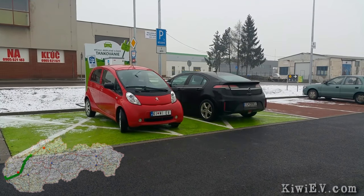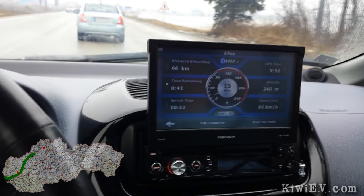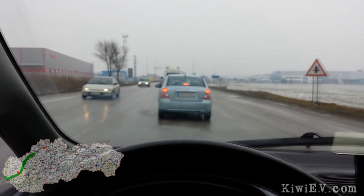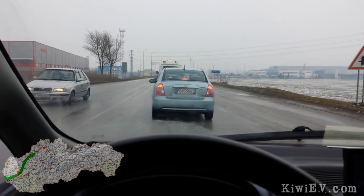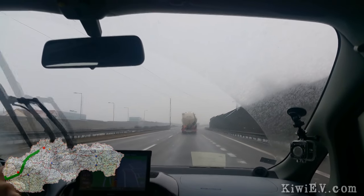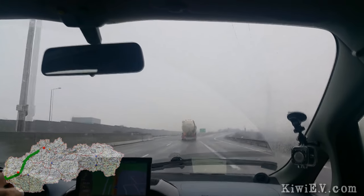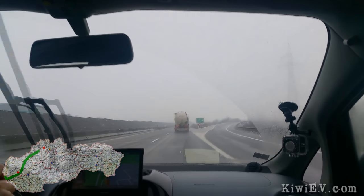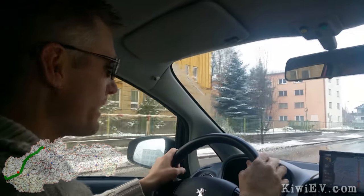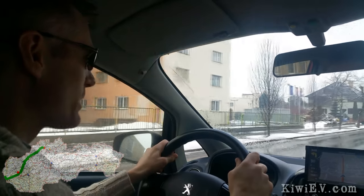For this leg I charged up to 95 percent, worried about the longer distance and the snow and rain. We started the next leg — 66 kilometers to go until Zilina, then one more charge and then head to the ski field. We're truck surfing on the way to Zilina. As you can see, it's snowing, which is not good news for my battery temperature, but good news for the ski field. We're in Zilina now — one bar of battery left and we're hunting for the charger. We left this one a little too close for comfort.